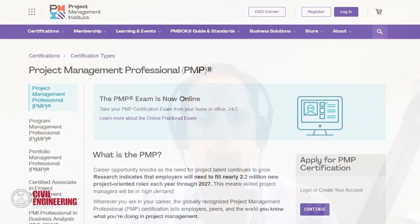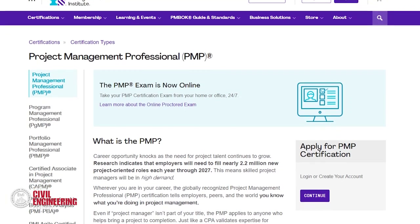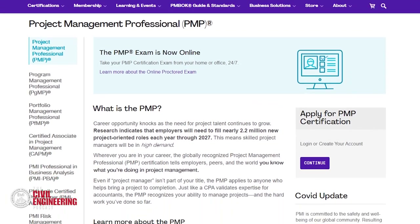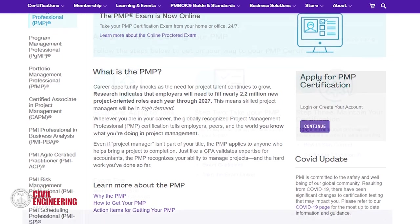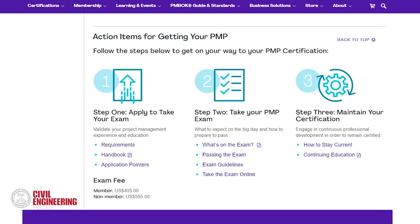Let's talk about the Project Management Professional certification — the PMP. For those not familiar, it's an internationally recognized professional designation offered by the Project Management Institute. There are about a million active PMP certified individuals across the globe. Jason, what made you interested in going after it?